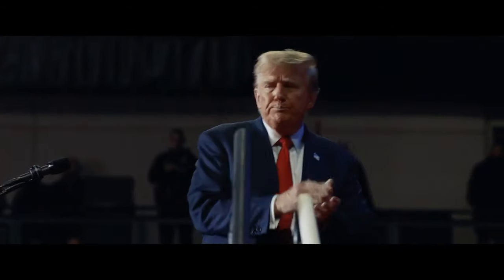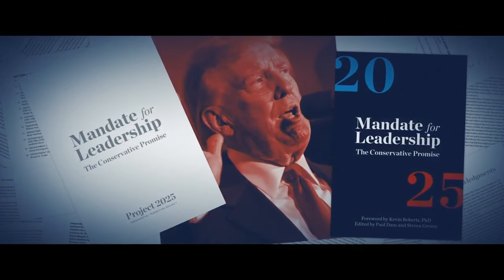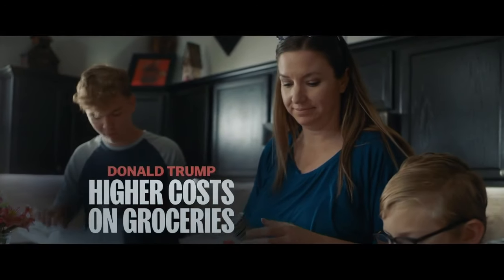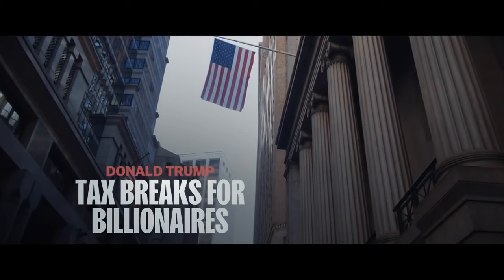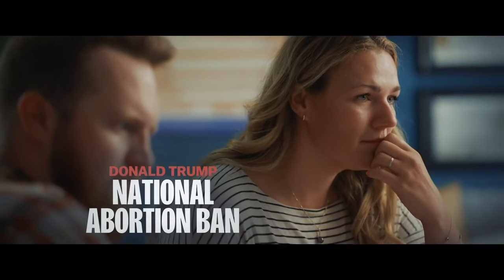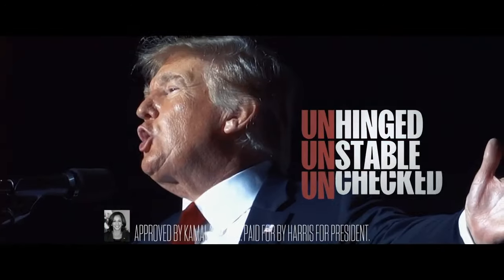Donald Trump makes a lot of promises, but we can be sure of one thing: if he wins, he'll ignore all checks that rein in a president's power. It's all in Trump's Project 2025 agenda. What does that mean for you? Higher cost on groceries, cuts to Social Security and Medicare, more tax breaks for billionaires, and a national abortion ban putting women's health at risk. A second Trump term — more unhinged, unstable, and unchecked.